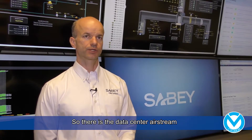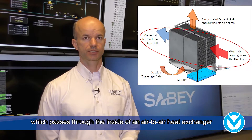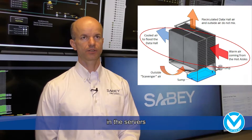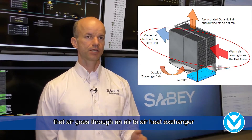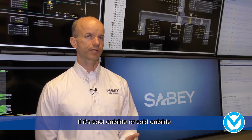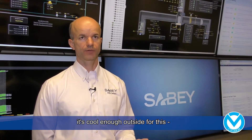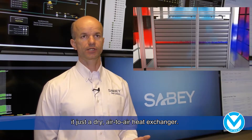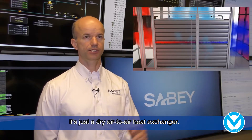There's the data center airstream, which passes through the inside of an air-to-air heat exchanger, and it just recirculates through there. It picks up heat in the data center, in the servers. That heat goes then back into the air handler, through an air-to-air heat exchanger. If it's cool enough outside — and we found that almost 50% of the time it is — it's just a dry air-to-air heat exchanger. You're not adding water, you're not running mechanical refrigeration, it's just a dry air-to-air heat exchanger.